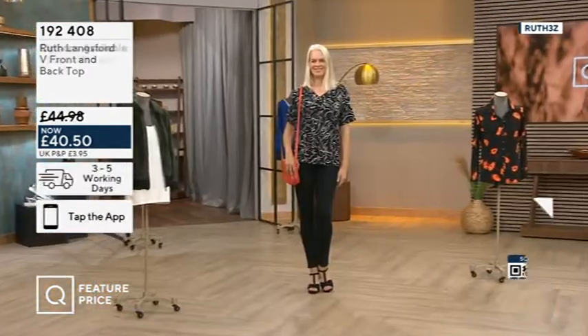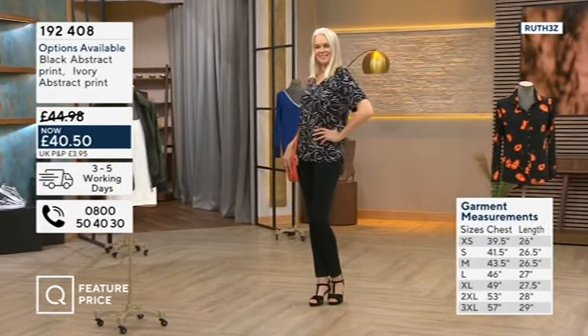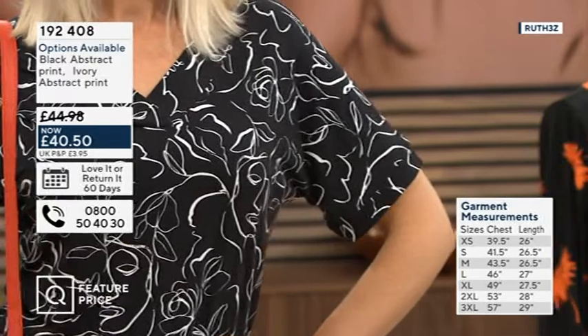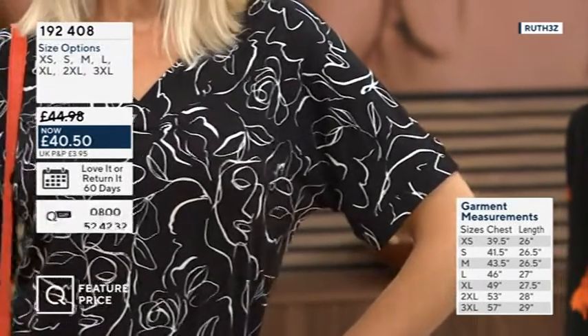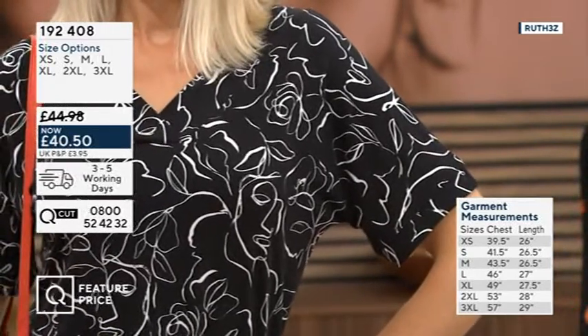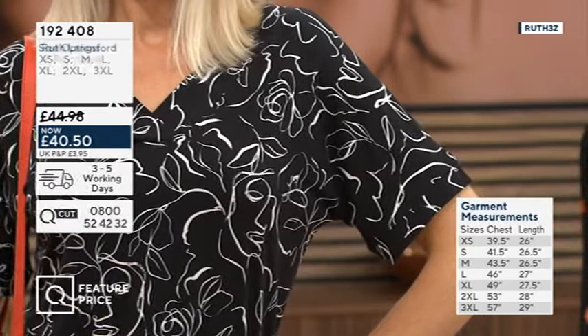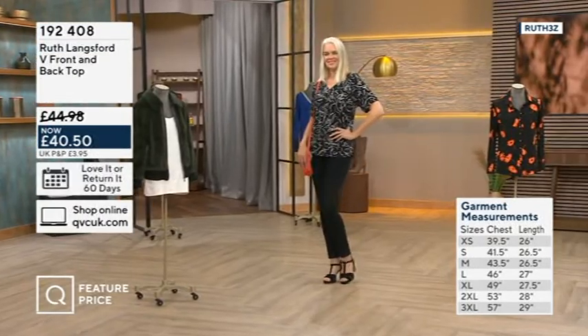That kind of v-front and v-back. And then with the sleeve, it's a dolman sleeve. You've got lovely coverage at the top of the arm there - it's a good length, almost down to your elbow. So nothing that's going to cut you off too high up the arm, which is an area of concern for many of us. So you've taken that into account as well.